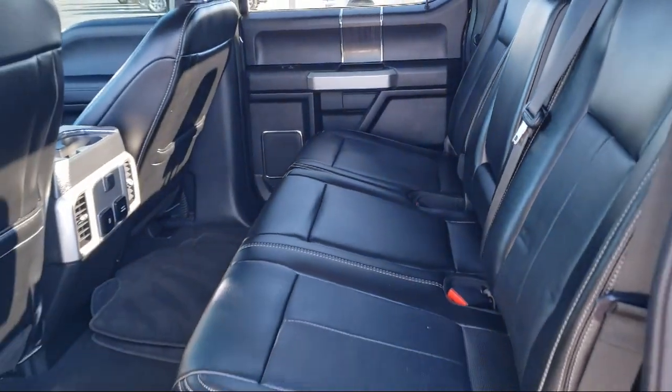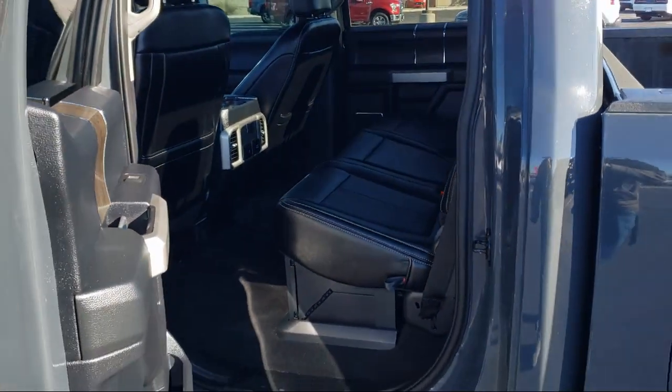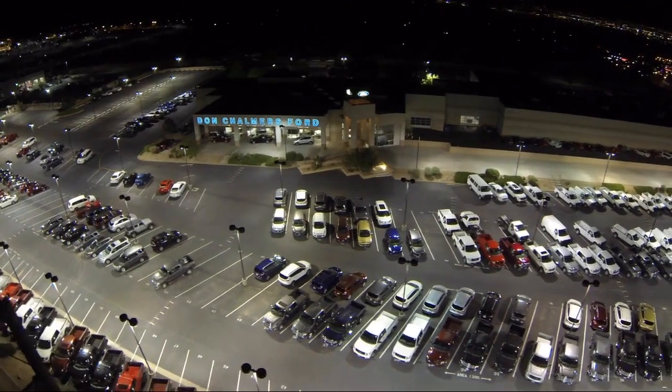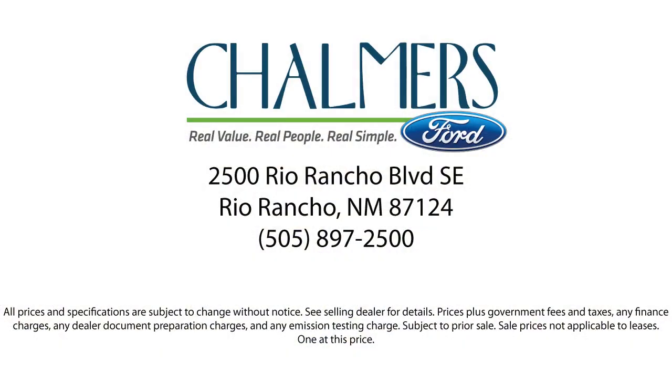We're located at 2500 Rio Rancho Boulevard.